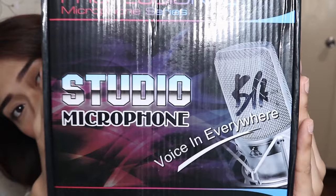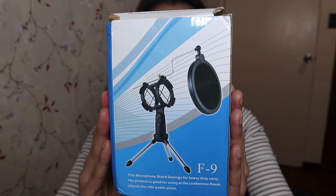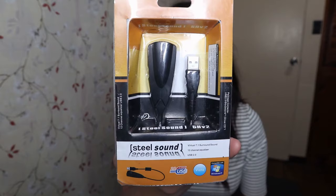So the first thing you'll notice is that the picture of the mic on the box is different from the actual mic inside. It came with a set including this pop filter or pop shield F9. It's small — other pop filters are bigger. Guys, if you're going to buy this type of microphone, get a sound card as well. This is the sound card I also bought from Lazada, same shop. The shop name is Happy Choice — I'll link all the products in the description below.